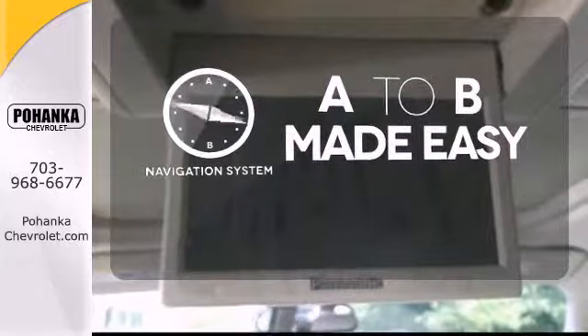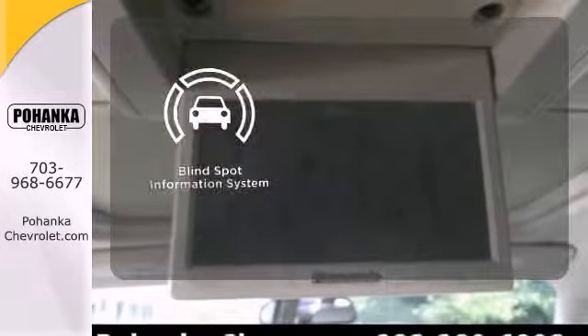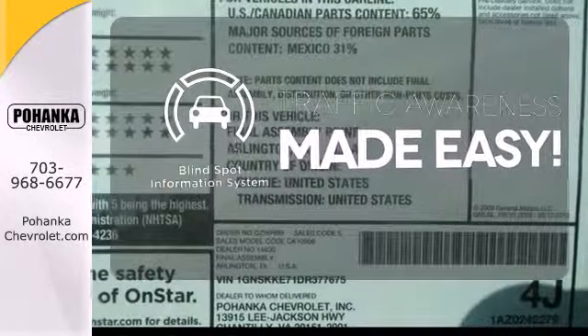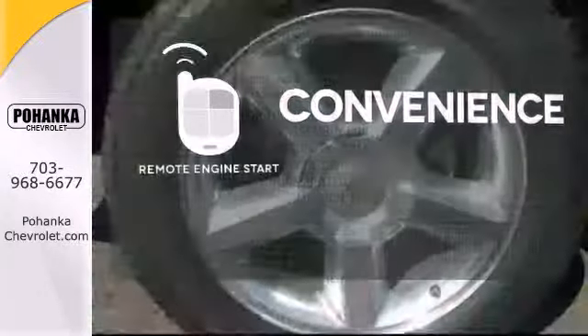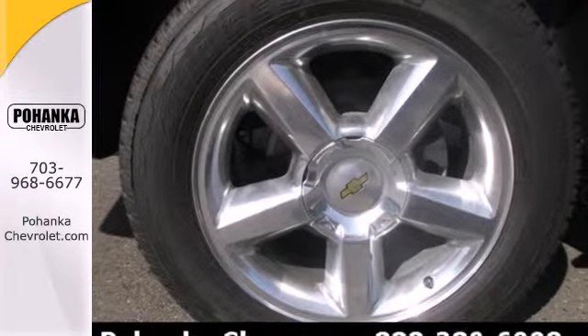Never feel lost again with the navigation system. The blind spot indicator helps you maneuver through traffic. Enjoy the convenience of starting your vehicle from outside with the remote engine start. It's a top choice for you and your passengers.